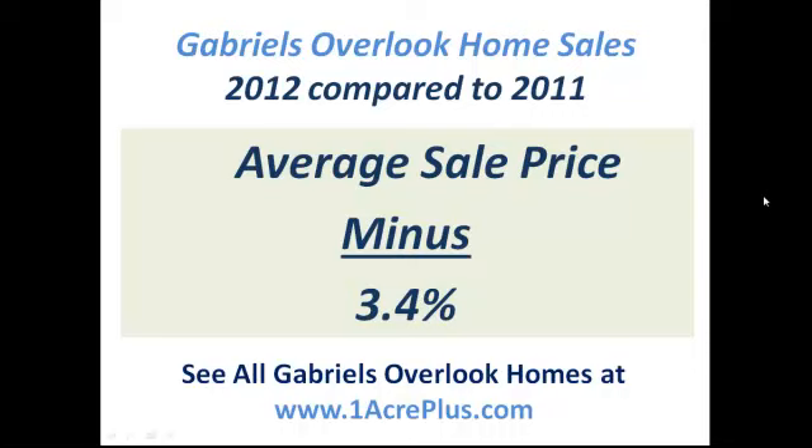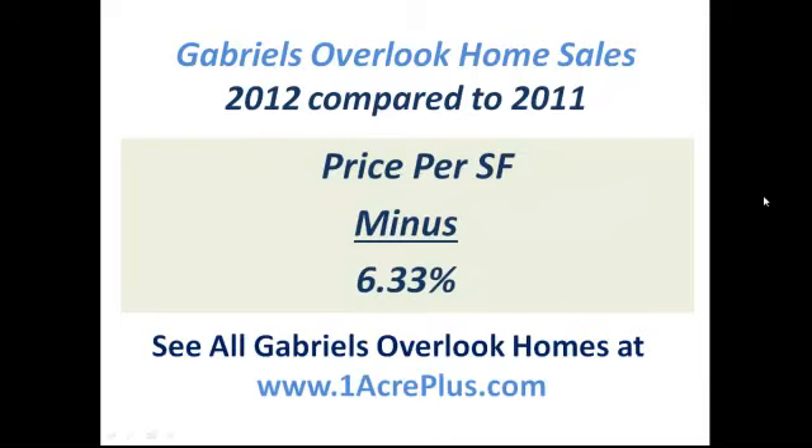Now, a couple of things that aren't as positive. The average sale price did fall slightly in Gabriel's Overlook, and the average price per square foot fell slightly as well. Don't take those as meaning that home values are depreciating. A lot of times, the average home price having dropped a little bit means that more of the lesser expensive homes in a neighborhood sold during that time period. So just the fact that average price is less doesn't mean values are dropping.